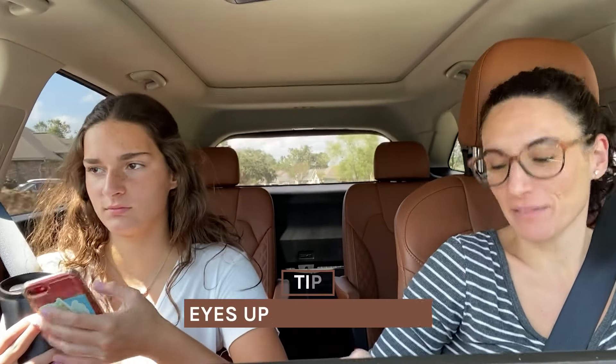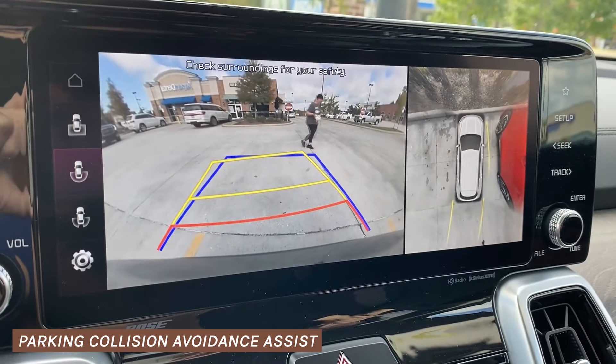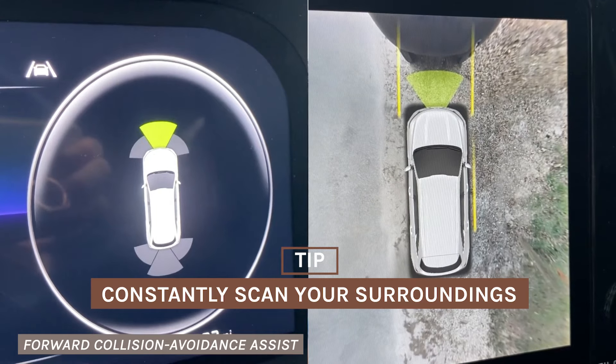Teens are always on their phone, so I am constantly reminding her: eyes up, phones down. This is the most stressful part of knowing she's going to be driving soon — taking your eyes off the road for just a second can be so dangerous. It's so important that they constantly scan their surroundings.